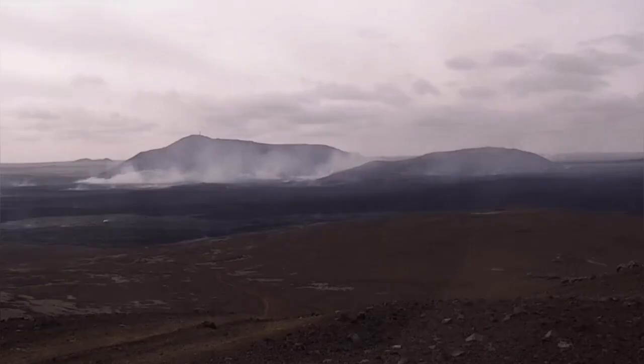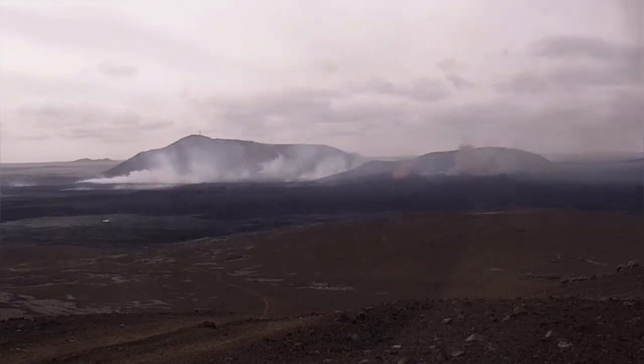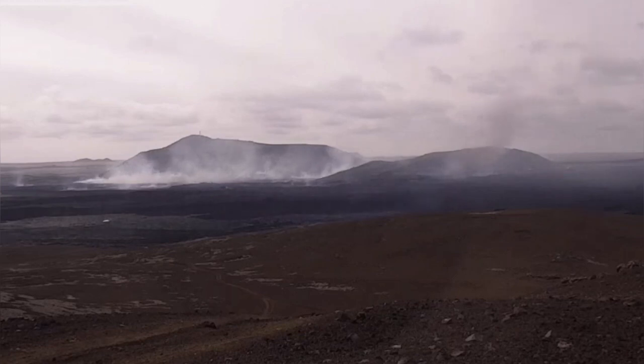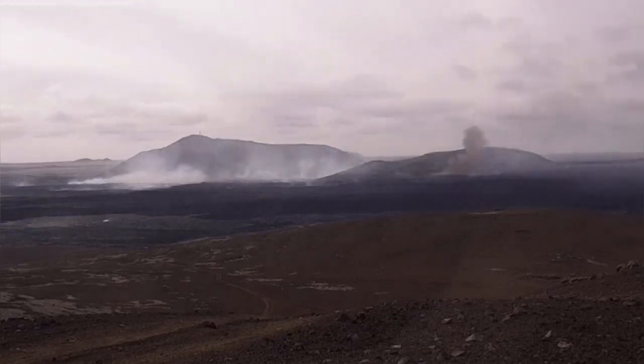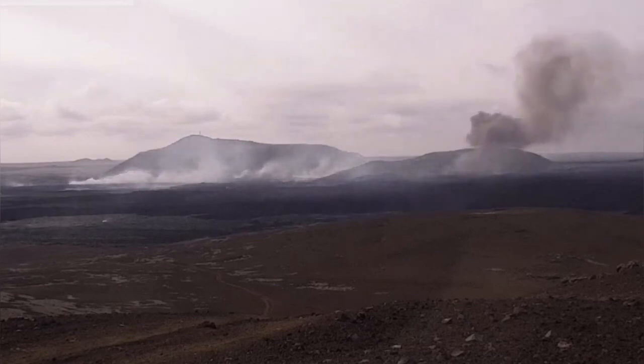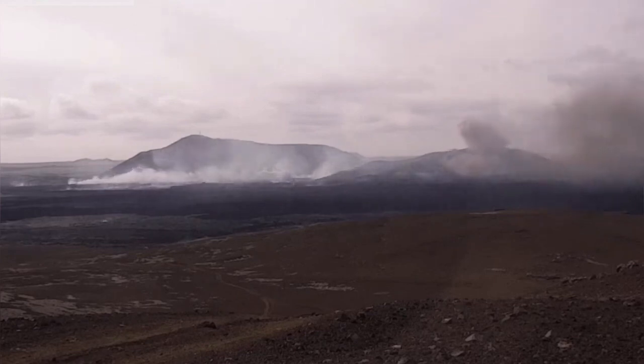The most interesting ones are these mushroom clouds rising from a distance. We are looking now almost toward the west from the east, and that is very interesting. As you can see here, smaller ones, then bigger ones. Sometimes they resemble mushroom clouds that we know from other situations or from movies, practically.